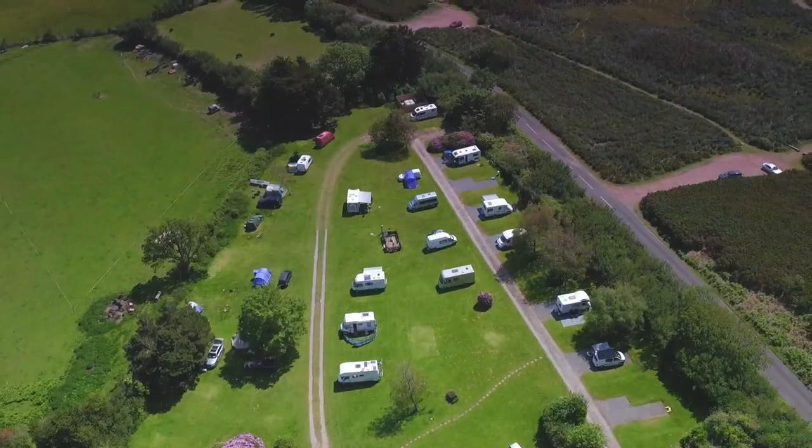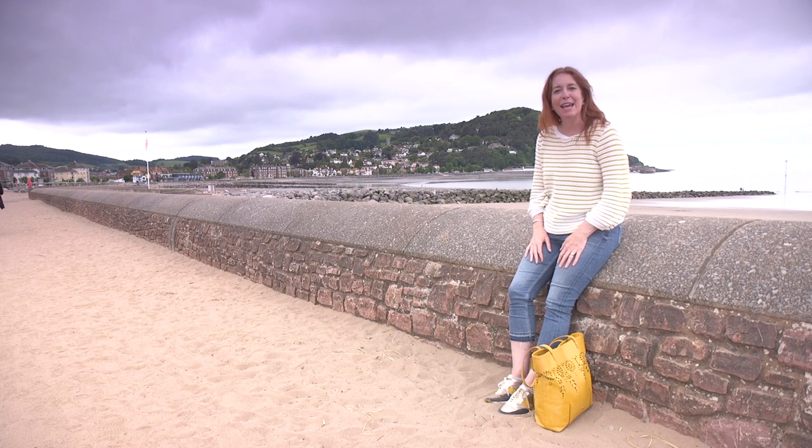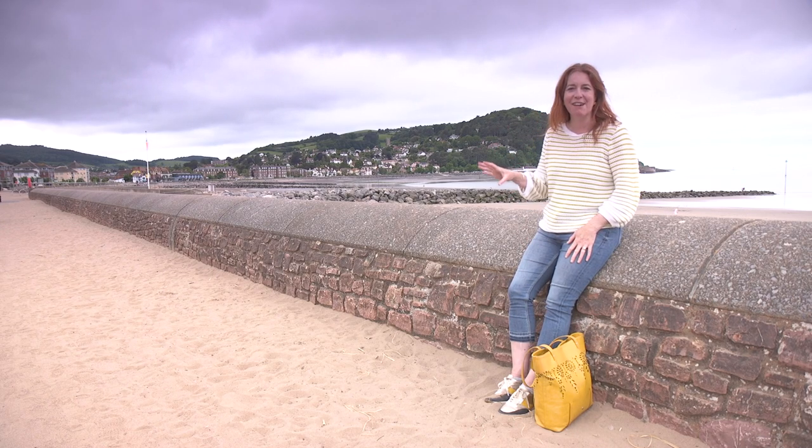I am in Minehead, which is on the North Somerset coastline. Our club site is just behind me on the top of that hill, which means when you're pitched up you get views of this great beach and the town.